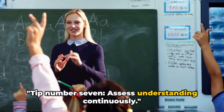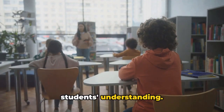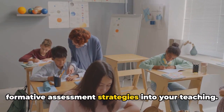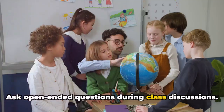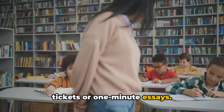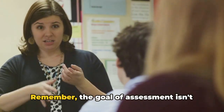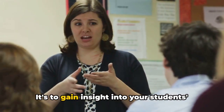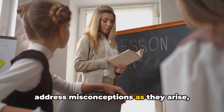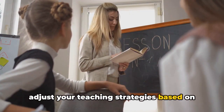Tip number seven: assess understanding continuously. One of the most effective ways to ensure successful inquiry-based learning is by keeping a finger on the pulse of your students' understanding. This isn't just about giving a quiz at the end of a lesson — it's about incorporating ongoing formative assessment strategies. Ask open-ended questions during class discussions, encourage students to explain concepts in their own words, use quick informal assessments like exit tickets or one-minute essays, and make observations during group work. The goal of assessment is to gain insight into students' learning process so you can tailor your instruction accordingly, addressing misconceptions as they arise.